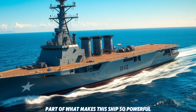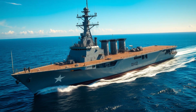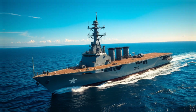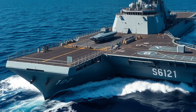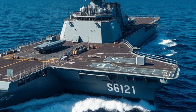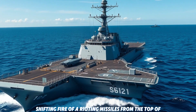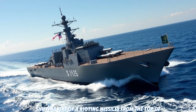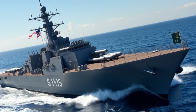Part of what makes this ship so powerful is its ability to adapt to modern warfare. With its highly advanced radar and missile defense systems, it can defend against a wide array of threats, whether they're coming from the air, sea, or even under the ocean. And with its vertical launch system, the ship can fire a variety of missiles, from Tomahawks to standard missiles, making it a versatile force multiplier in naval operations.